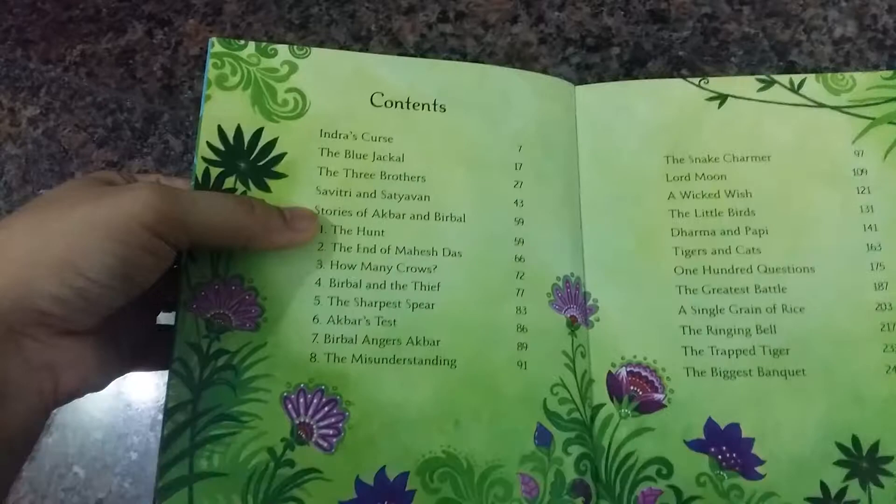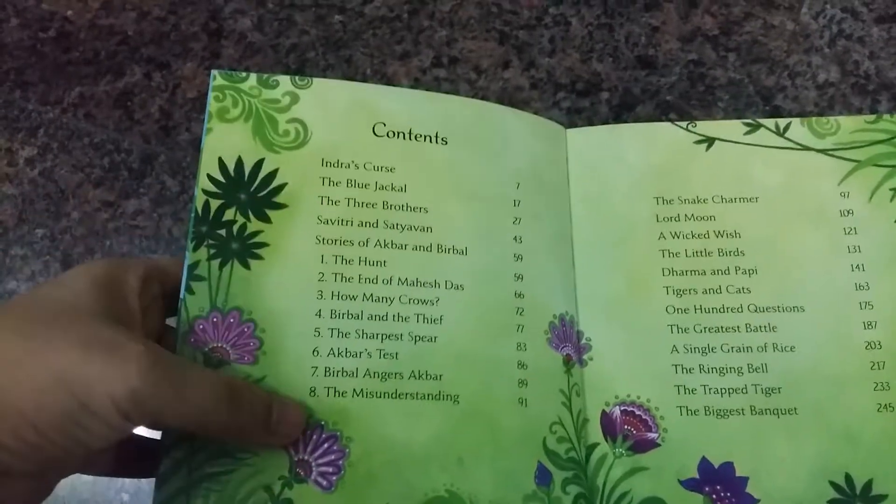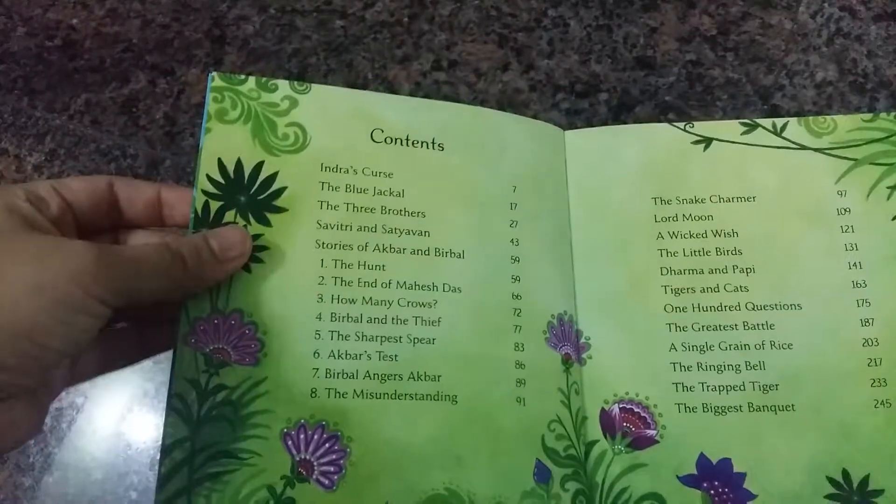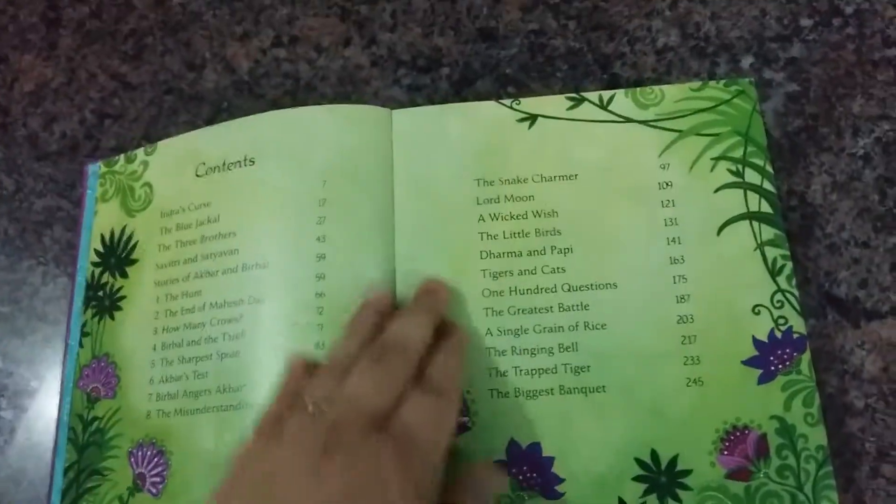Then there are stories of Akbar and Birbal — we have eight stories in this category. Akbar and Birbal's stories are witty and funny, and children just love them; even elders enjoy them.